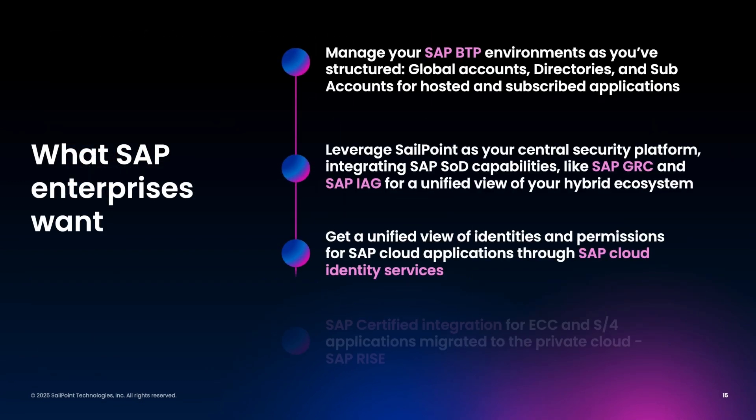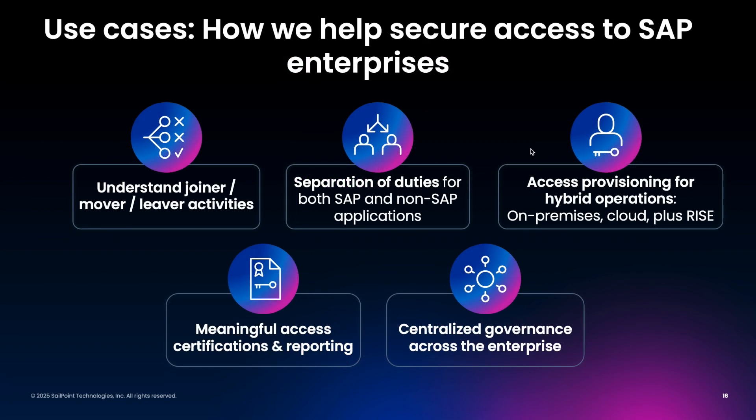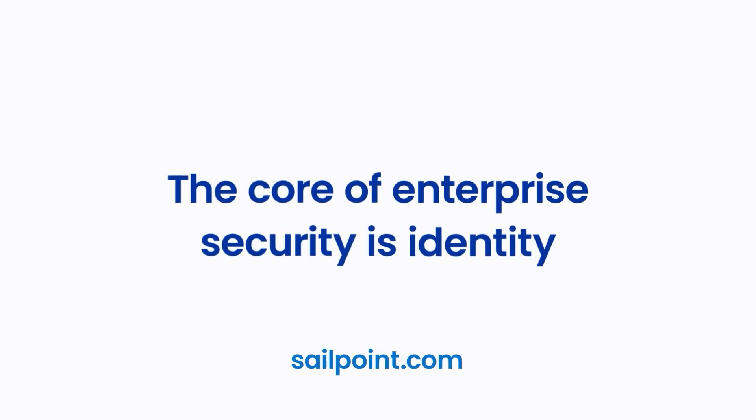In our next episode, we'll discuss what identity security requirements SAP teams are demanding across their BTP, ZRC, IAG, and cloud identity services capabilities. And we'll delve into the specific use cases SailPoint solves for our SAP customers. Thank you for attending and please join us for our next episode.